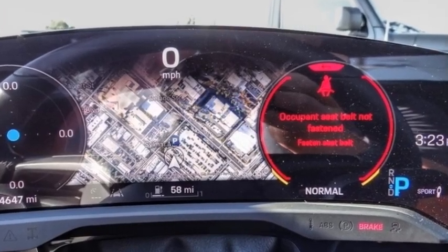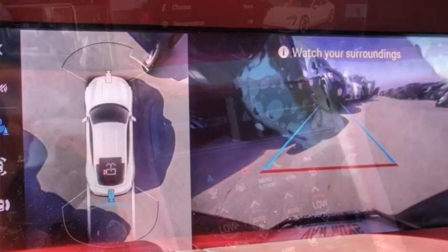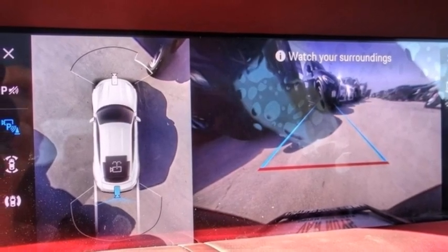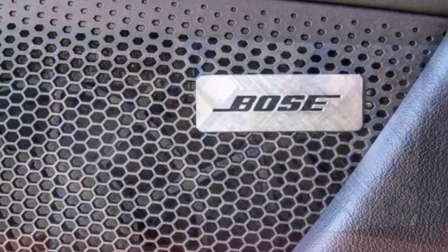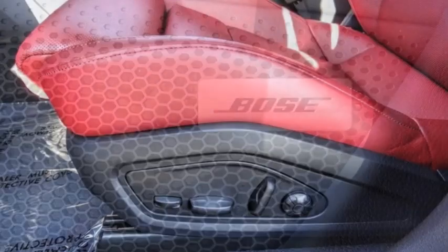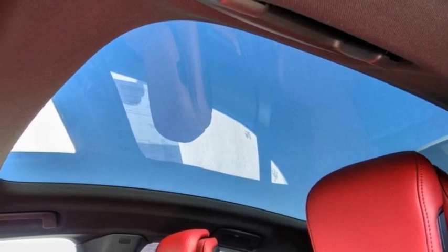This vehicle has less than 5,000 miles. Here are some of this vehicle's great options: rain sensing wipers, electronic stability control, alloy wheels, rear spoiler, brake assist, traction control, remote keyless entry, speed control, four wheel disc brakes, and rear fog light.